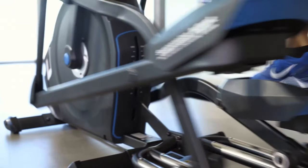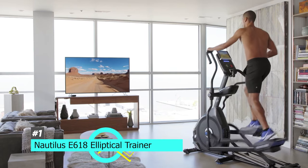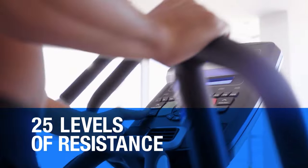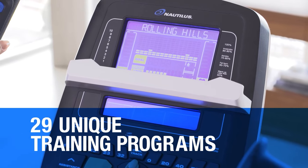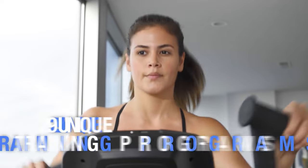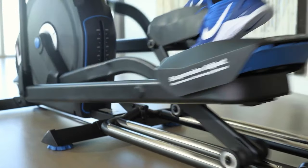First up, we have the best all-around elliptical, and that's going to be the Nautilus E618 Elliptical Trainer. This is a machine that's rugged, versatile, and features great ergonomics. You get 25 levels of resistance, and you can customize 29 different programs. The system will track details like calories burned and distance traveled on the LCD display. It also has a great 3-speed fan included, so you'll stay nice and cool during your workout.